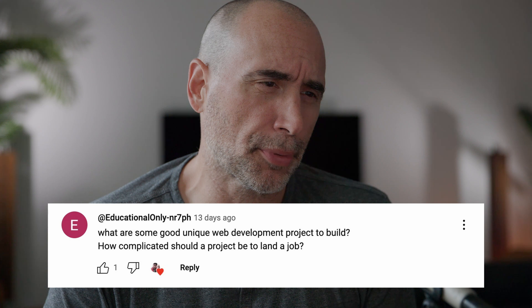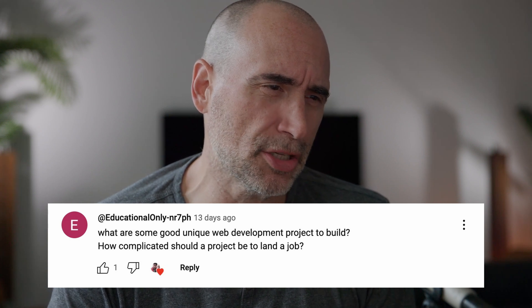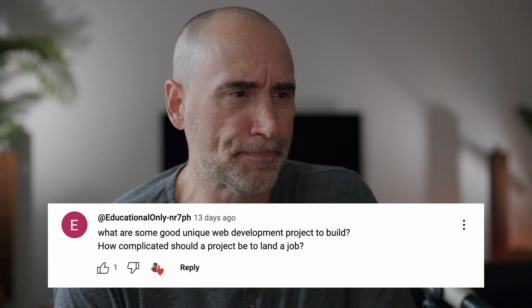Question number two: What are some good unique web development projects to build? How complicated should a project be to land a job? I assume that the individual asking this question is a beginner.